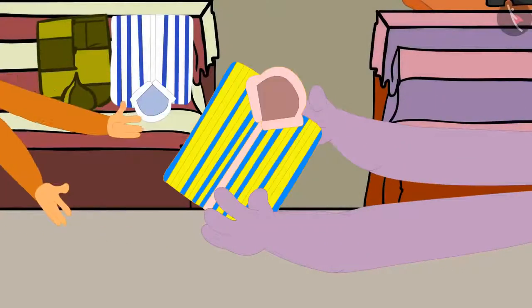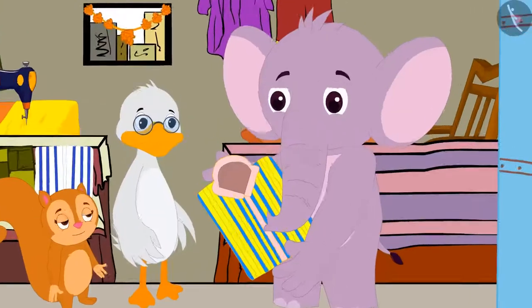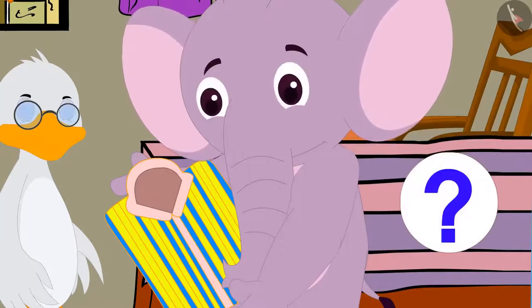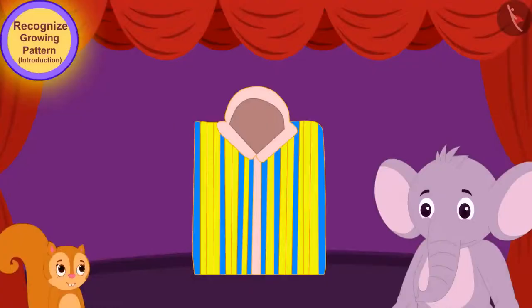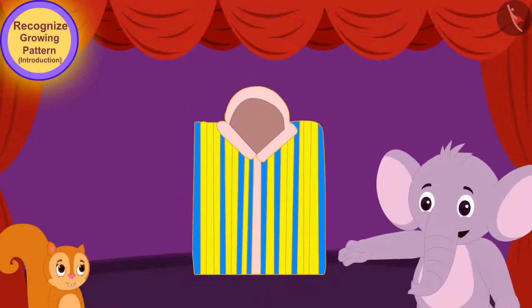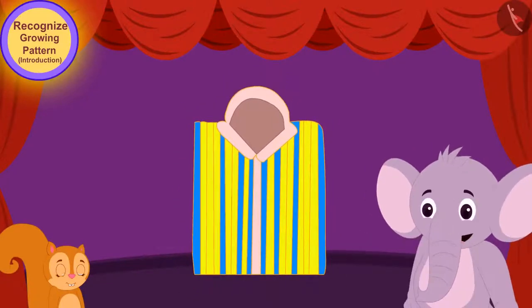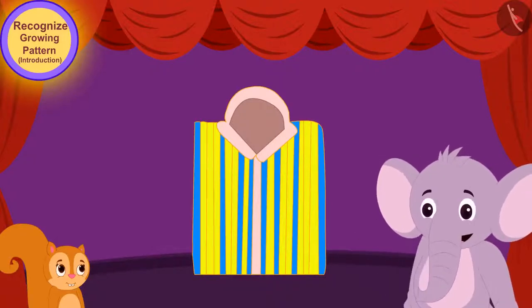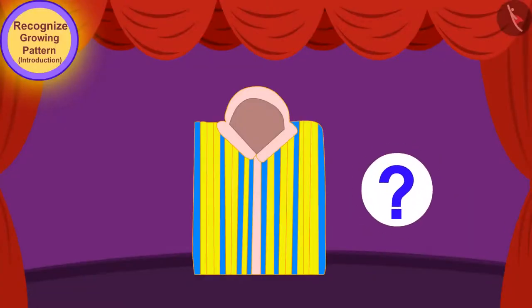Appu took that shirt from Chanda and looked at it carefully, but he did not understand how the pattern was being formed on that shirt. He said to Chanda, 'I don't see any repetition of any color or shape on this shirt. Then how can there be any pattern on this shirt?' Children, do you see a pattern on this shirt? Let's see what Chanda is telling Appu.